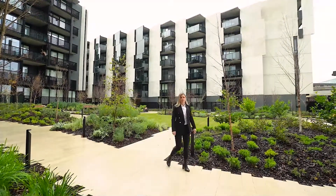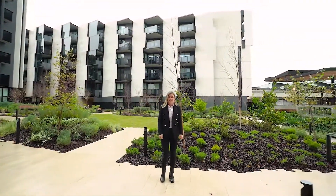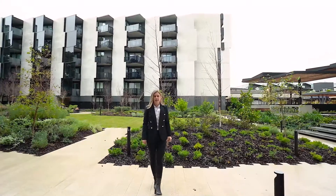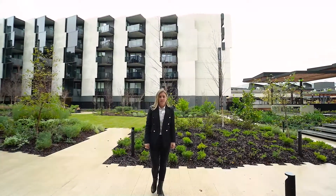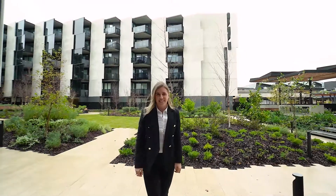Hi, I'm Nikita from Living Melbourne, and we're here today to present to you this beautifully appointed apartment at 13 Foundation Boulevard in Burwood East. This brand new apartment is ready to move straight in. Come and take a look around.